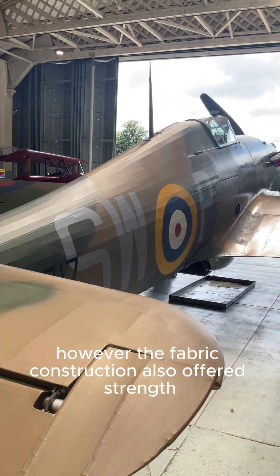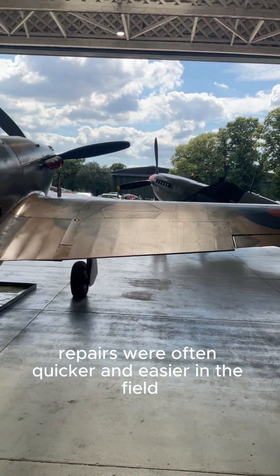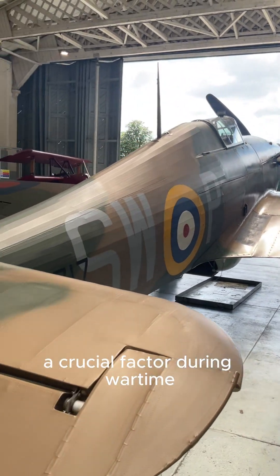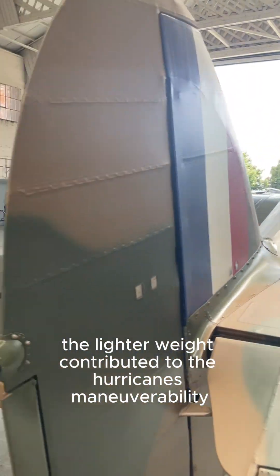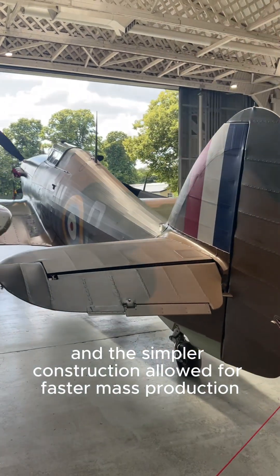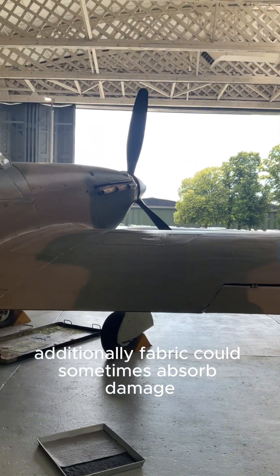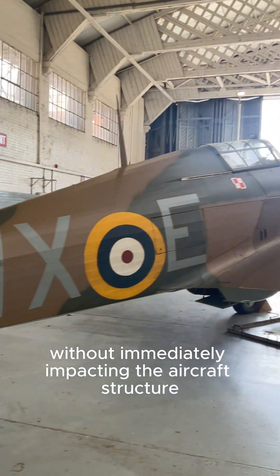However, the fabric construction also offered strengths. Repairs were often quicker and easier in the field, a crucial factor during wartime. The lighter weight contributed to the Hurricane's maneuverability, and the simpler construction allowed for faster mass production. Additionally, fabric could sometimes absorb damage without immediately impacting the aircraft structure.